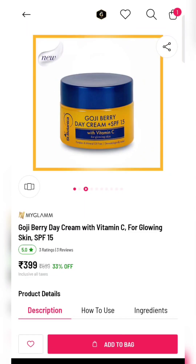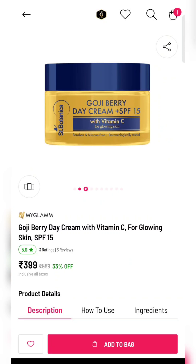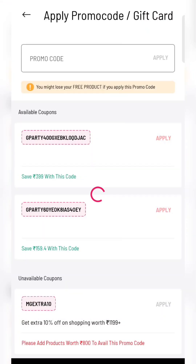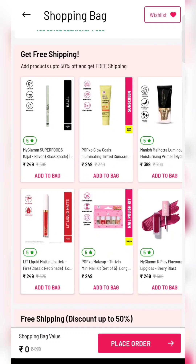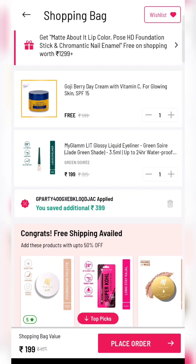Next is Sun Botnika day cream. Add to cart and apply this coupon — it will be completely free. For shipping you have to add a product worth 198 rupees, or scroll down where you will find a lot of products.